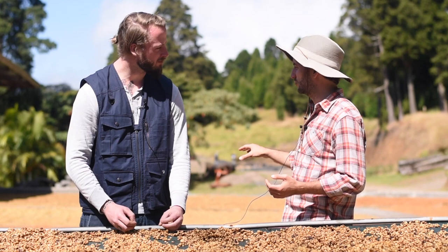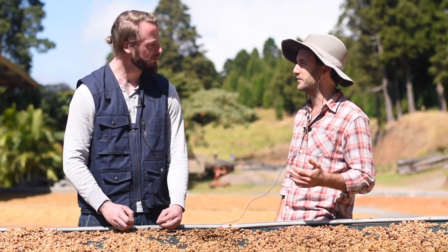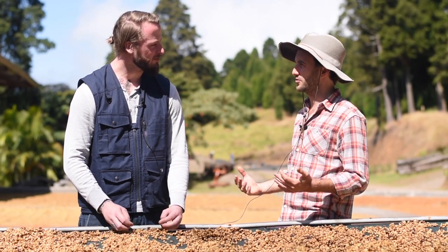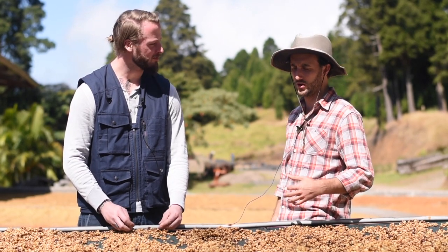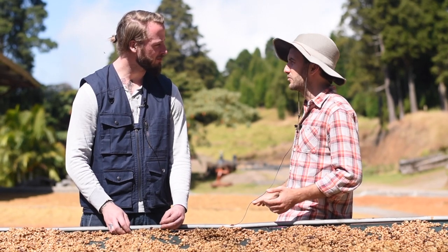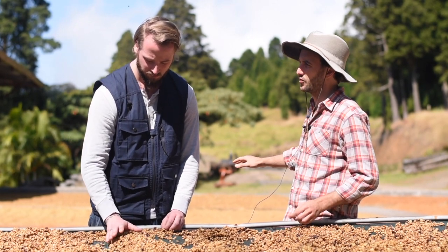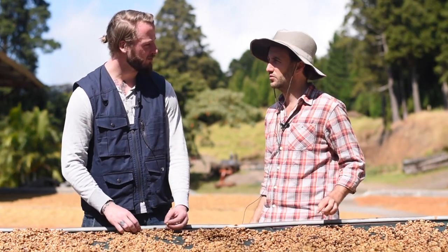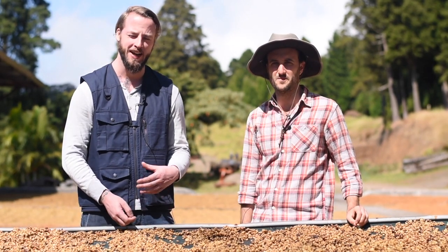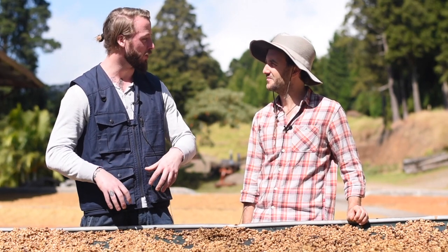We have an advantage using the patio here — we are at 1500 meters, so it's not that hot. The temperature doesn't get too high, so we're finding great quality drying our coffees on the patio. And we should mention that this is probably the windiest coffee farm and mill I've ever been to, which also helps push that temperature down.